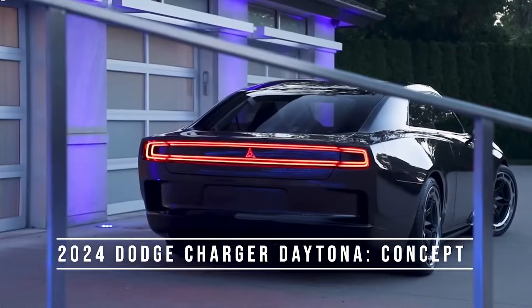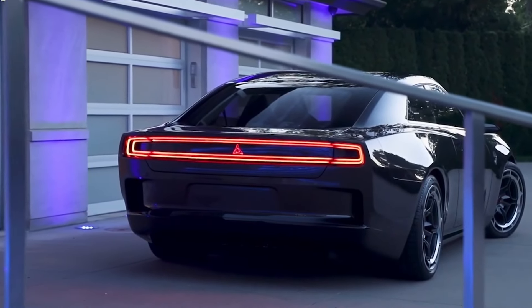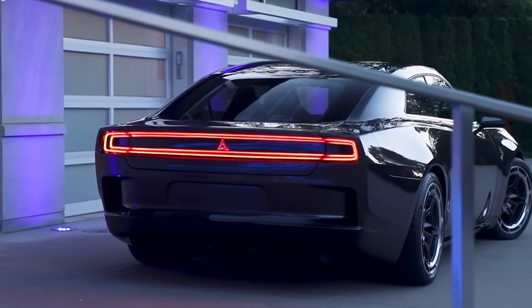The Daytona is a throwback to the first 1969 Daytona Charger that achieved a top speed of 200 miles per hour at NASCAR.